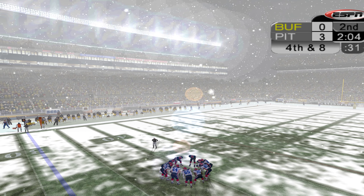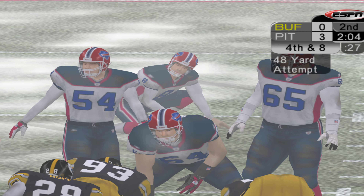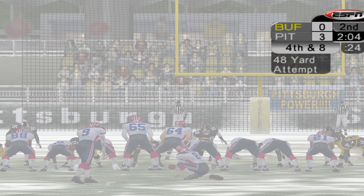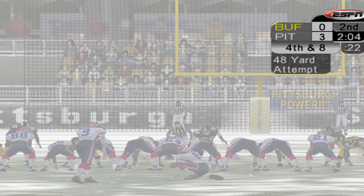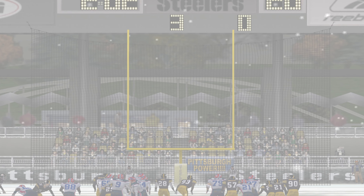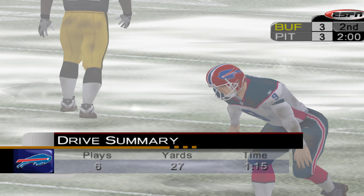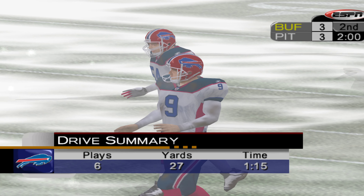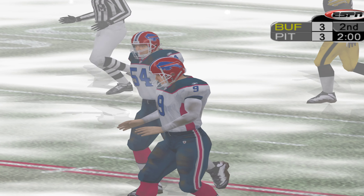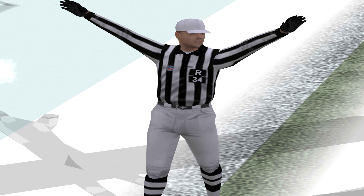And it will bring up fourth down. Lindell boots it from 48 yards out, and it's good. That's what I'm talking about, baby. We're bringing it. Ryan Lindell really gets the whole ball here, and he needed it. That's a powerful kick for three points, my friend. When he needs to, he can boot that thing.